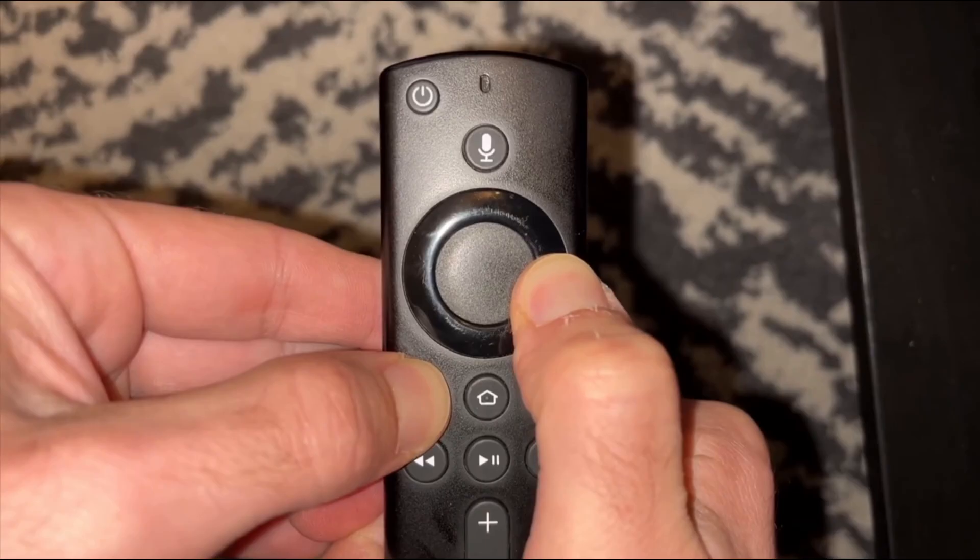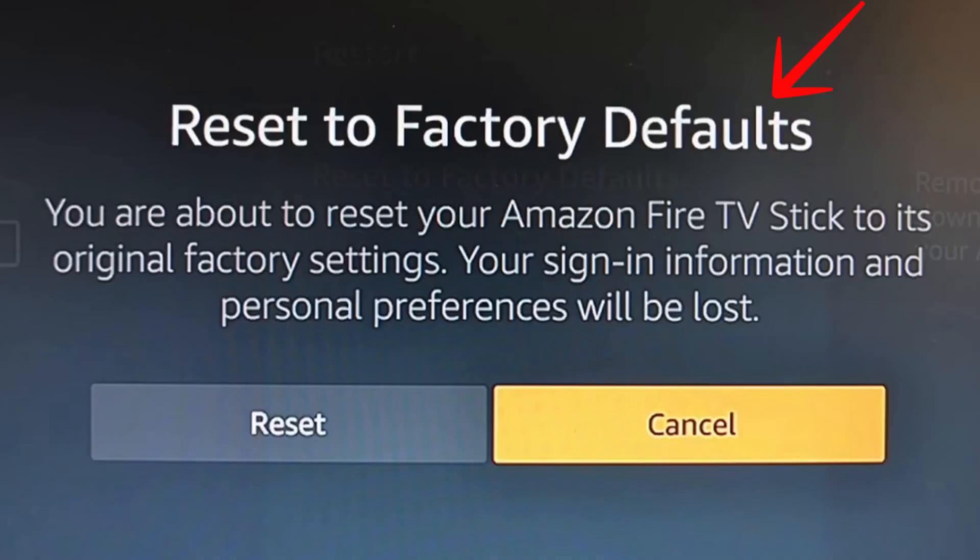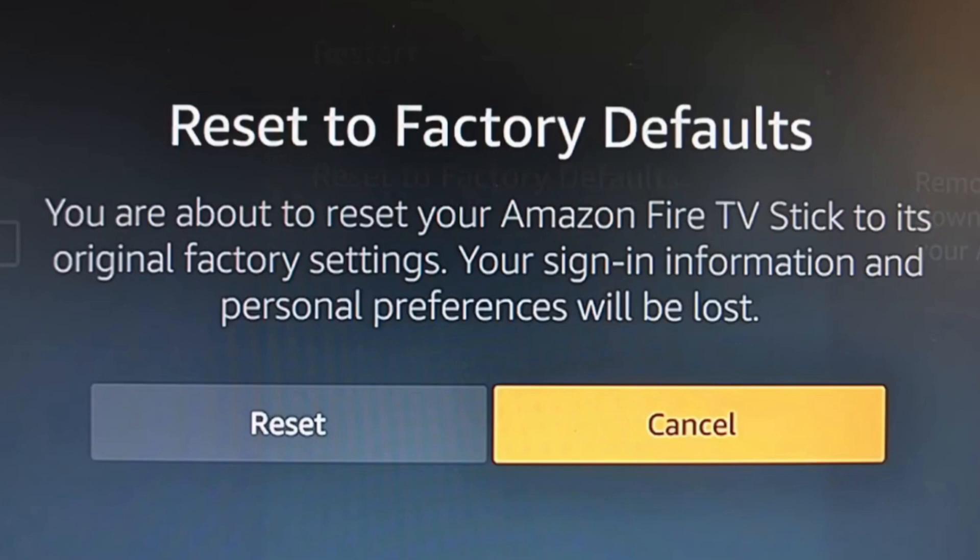Eventually, you'll see a message pop up on your TV screen. Once it appears, you can release the buttons. The screen will prompt you with a message that looks like the one I'm showing here. You'll simply select Reset and press the middle button on your remote to confirm. That's it.